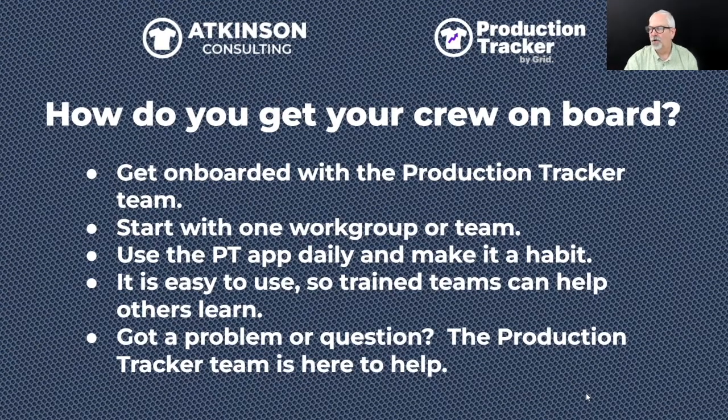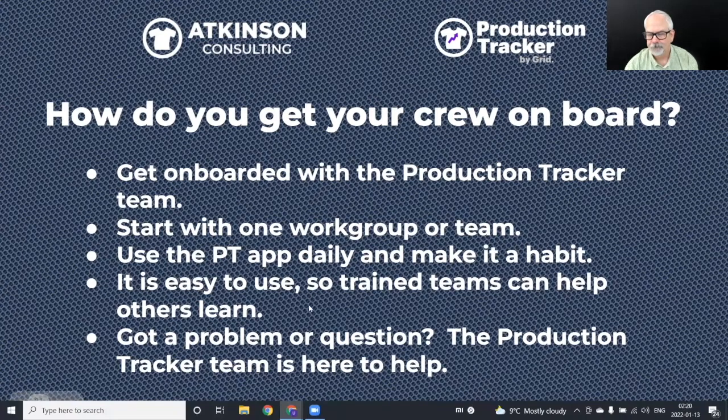The app runs on any Android or iOS device — Android phone, tablet, iPad, or iPhone. We recently launched on the Amazon App Store, so you can run it on Amazon Fire tablets. Get a bunch of Fire tablets for your crew and run the app on those. There's also the web portal for setup, dashboards, and data entry. We're available cross-platform across most devices.